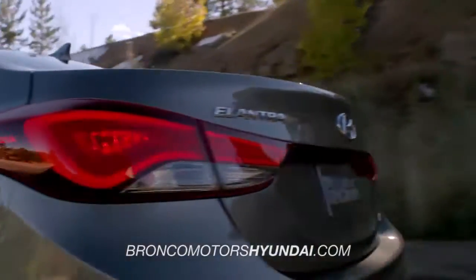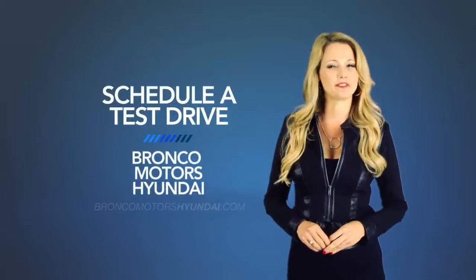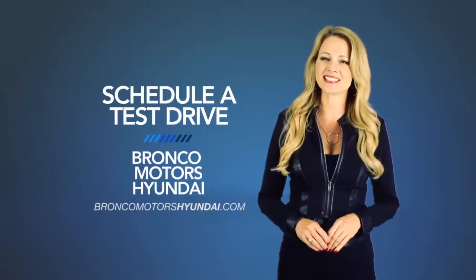So what are you waiting for? Get more right now! Schedule a test drive of your very own at Bronco Motors Hyundai today!